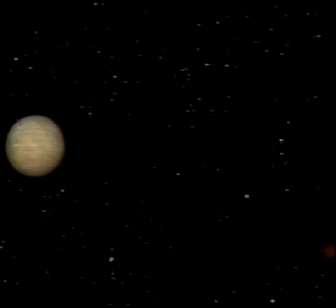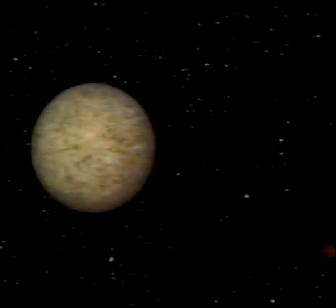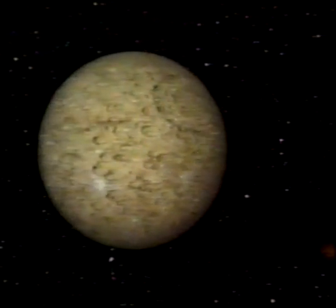Mercury, closest to the Sun, is the smallest planet apart from Pluto. It's an airless and waterless ball of rock, only 50% bigger than our own moon, which it closely resembles in appearance.